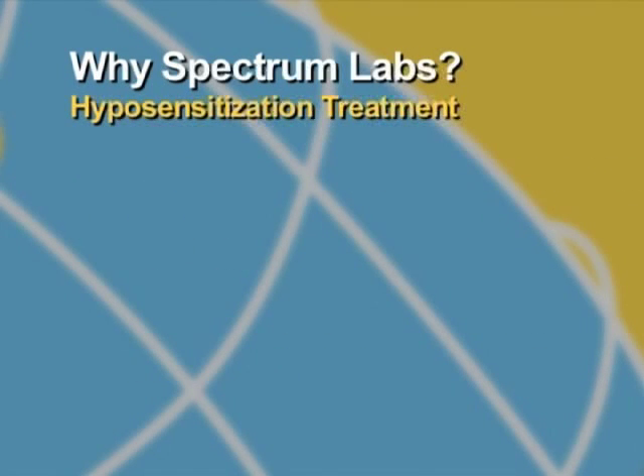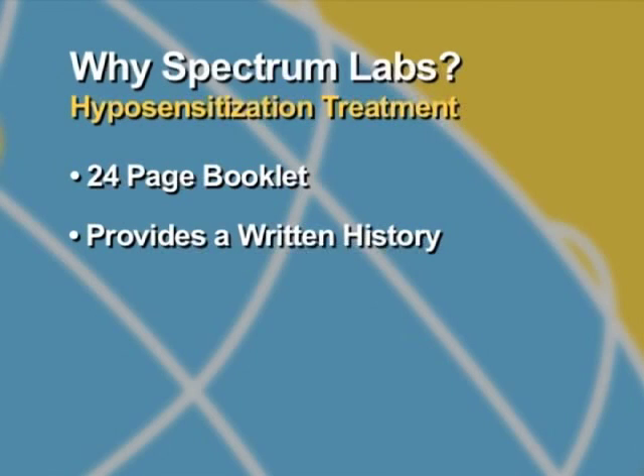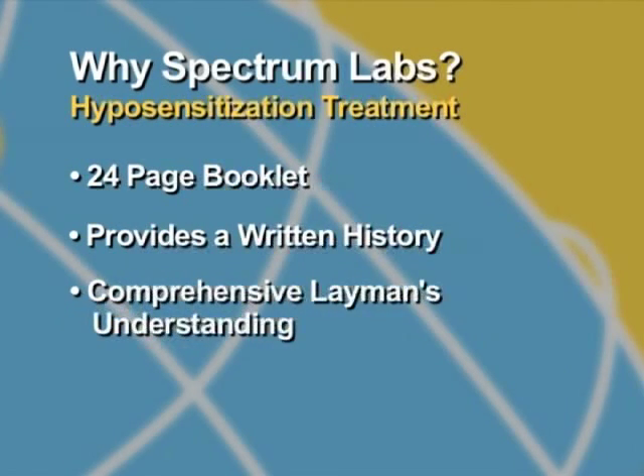Along with each new initial treatment set, we provide the owner with a 24-page booklet which serves two purposes. First, as a diary to record events surrounding each injection, giving you a written history when they come in for a visit or if there is some kind of reaction related to the injections. And second, to provide the owner with a comprehensive layman's understanding of the theory and processes related to the treatment.